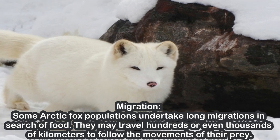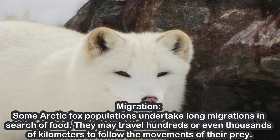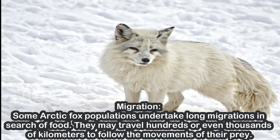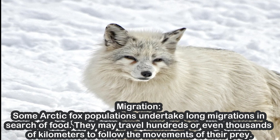Migration. Some Arctic fox populations undertake long migrations in search of food. They may travel hundreds or even thousands of kilometers to follow the movements of their prey.